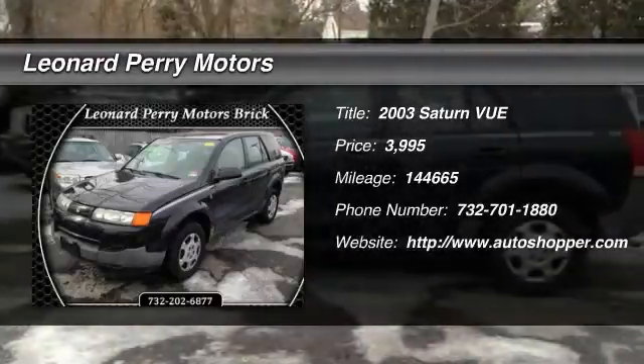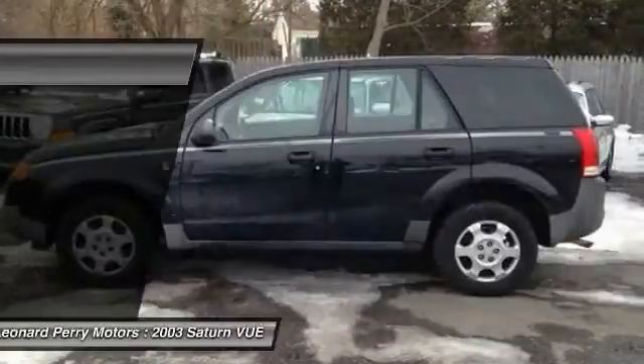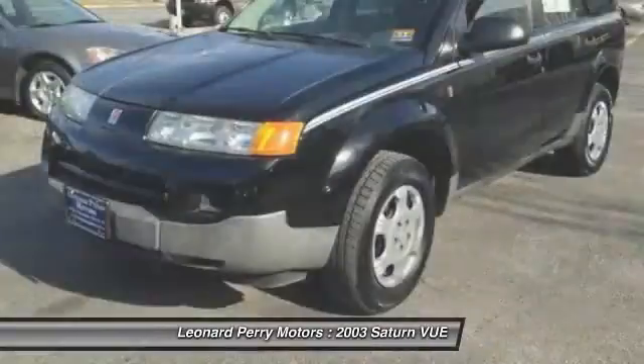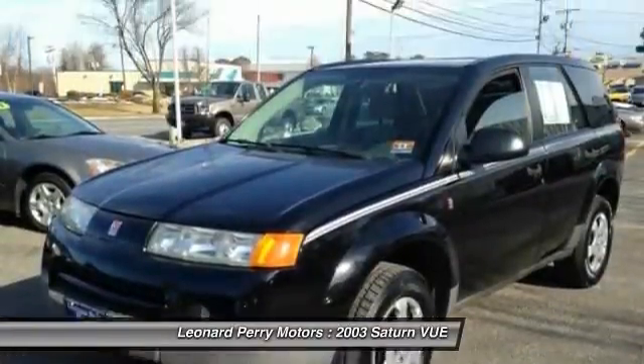The 2003 Saturn Vue. The Vue is stylish outside, while inside is a versatile cabin that offers several alternatives for hauling people or cargo.